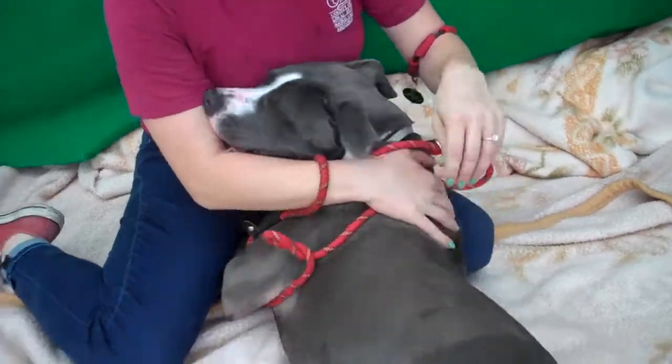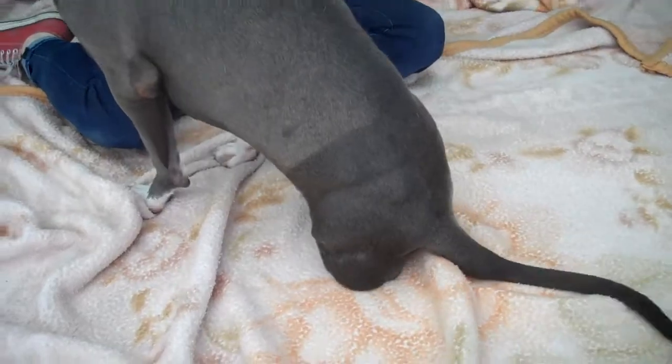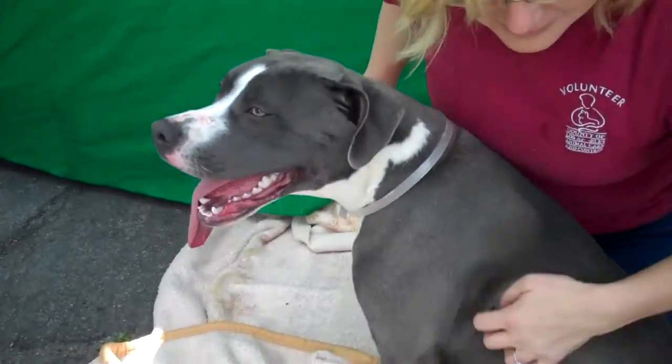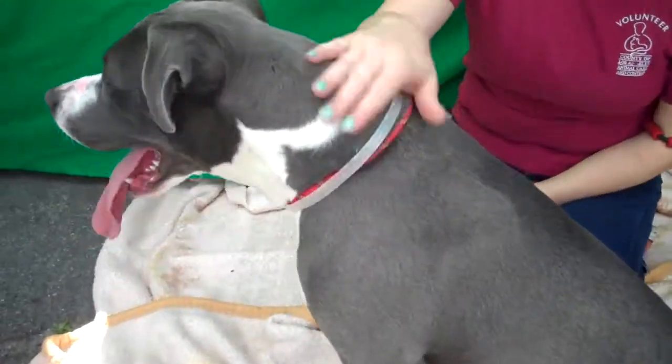Well, technically a stray — she was actually turned in by a vet's office who took care of her. She was traumatized somehow and did lose a leg, so she's a little tripod girl. But she doesn't feel sorry for herself. She just bounds around and she's having a great time.